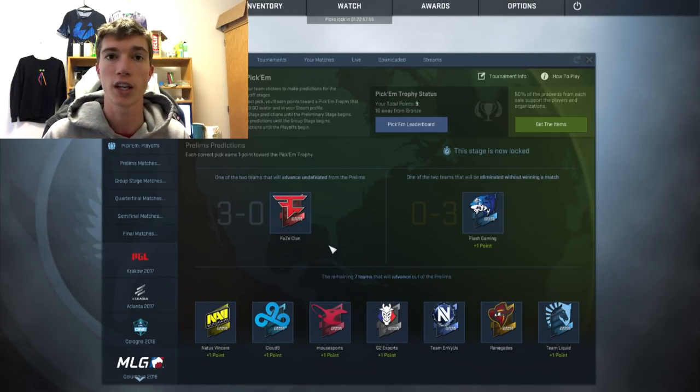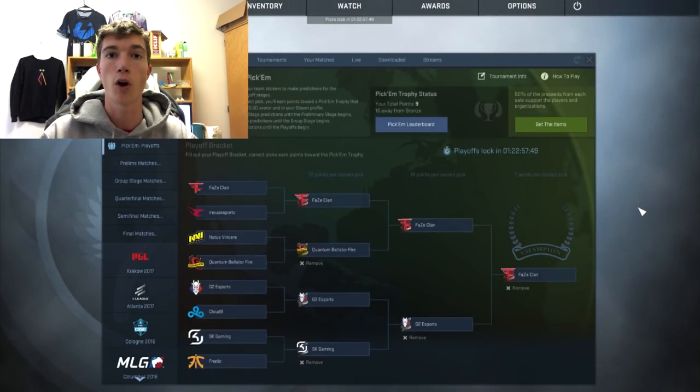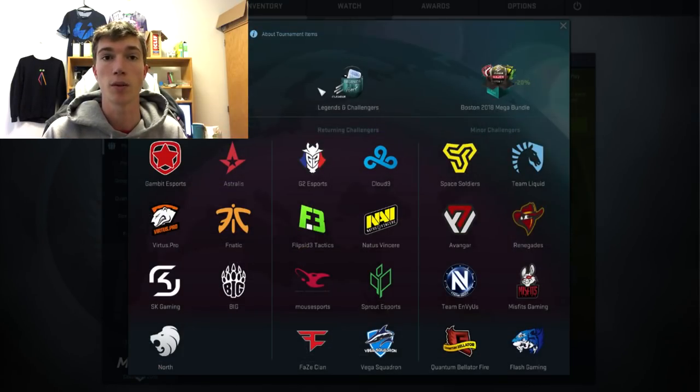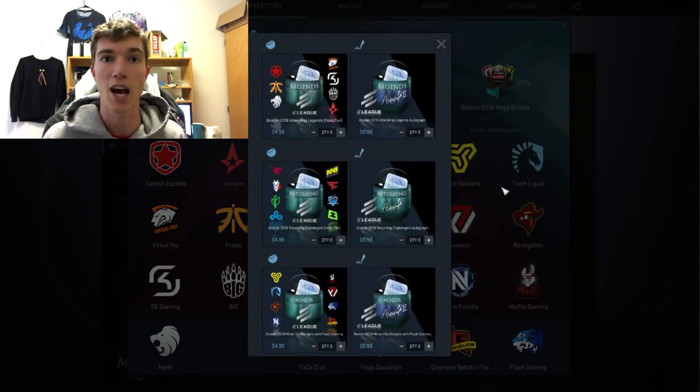There will be gold stickers at this major as well, and that does hurt capsules. We've had two major things happen that could hurt the overall investment guide and mean less returns. The first is that gold autograph stickers in capsules means a lot more will be bought. The more supply out there, if demand cannot keep up, the price of capsules could go down.